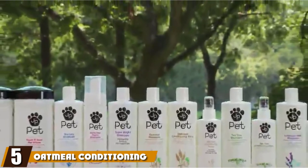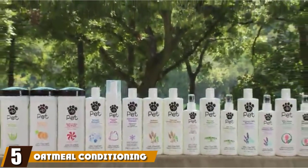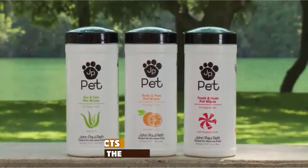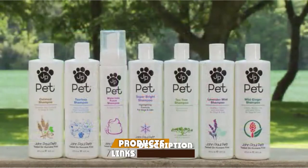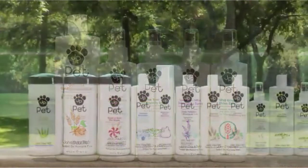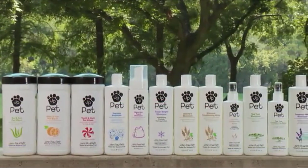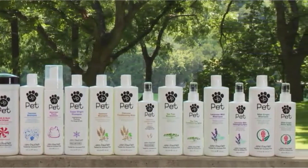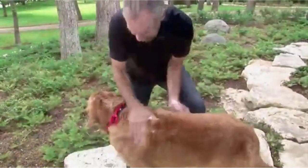The number five position is held by John Paul Pet Oatmeal Conditioning Rinse Grooming for Dogs. John Paul Pet Conditioner is not only cruelty-free but also eco-friendly. This effective dog conditioner is made in the USA and contains the same all-natural extracts as their Paul Mitchell brand for human skin and hair care. Its high-concentrated botanical blend makes brushing easy for pet owners and can help detangle matted fur.